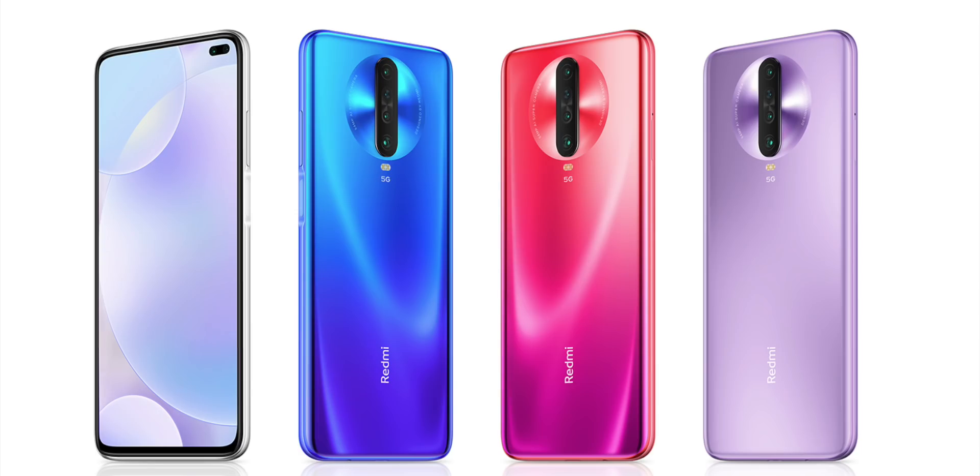Since it's not an AMOLED display, you won't get as rich colors or contrast. However, the display is HDR10 certified, and both the back and front have Gorilla Glass 5 protection. Build quality-wise, it's very similar to Redmi K20. Xiaomi has introduced several new colors and the back camera design is a little different.